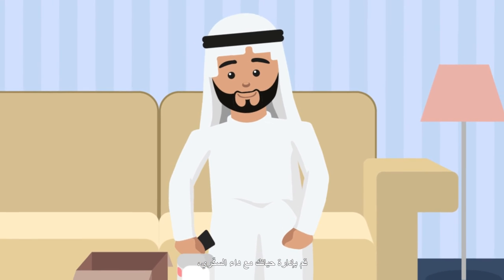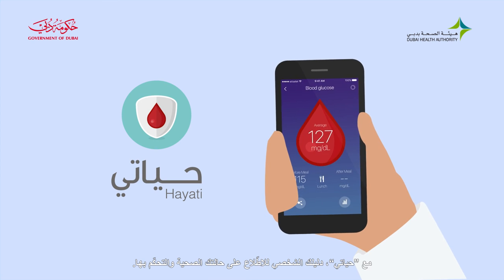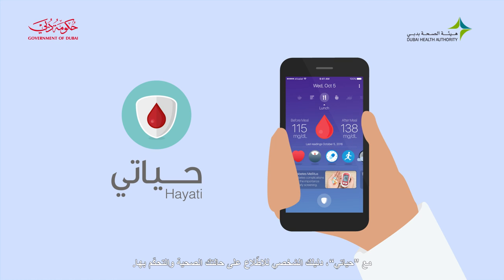Manage your diabetes life and monitor your blood glucose levels, activity, medication and so much more with Hayati — your personal guide to staying informed, on track and in control. Download Hayati today. Click on the link below in the description.